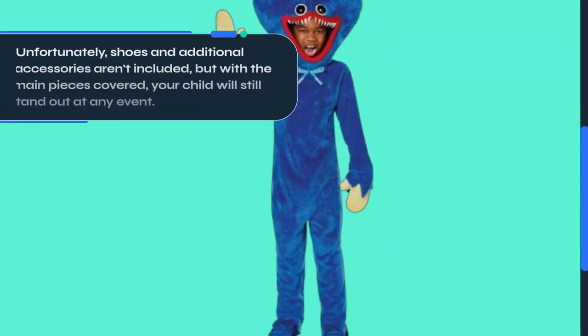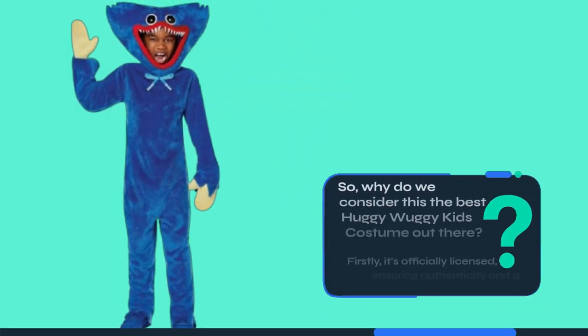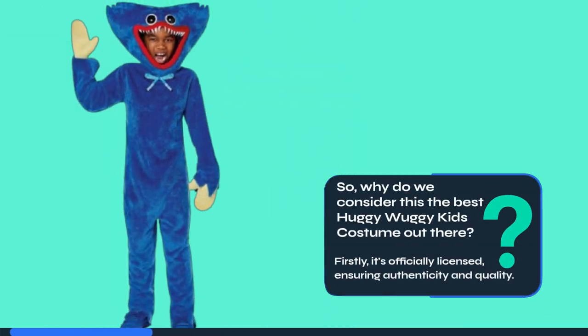Unfortunately, shoes and additional accessories aren't included, but with the main pieces covered, your child will still stand out at any event. So, why do we consider this the best Huggy Wuggy Kids costume out there? Firstly, it's officially licensed, ensuring authenticity and quality.